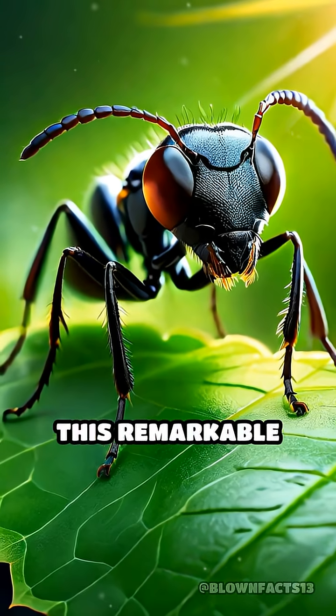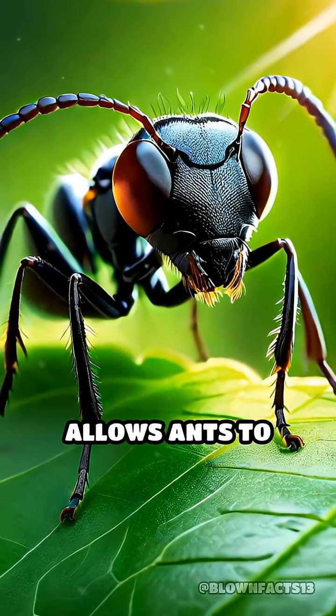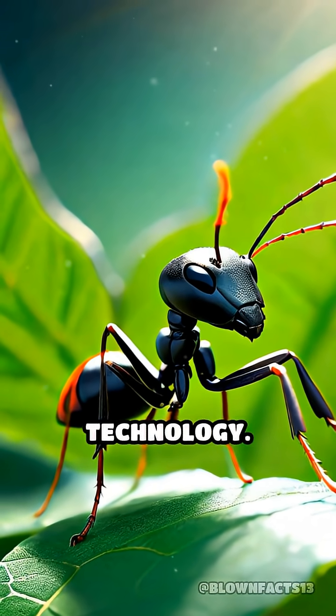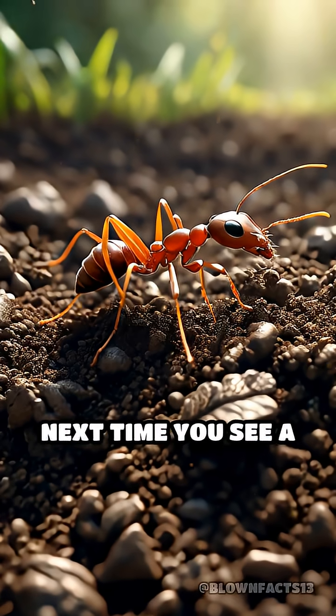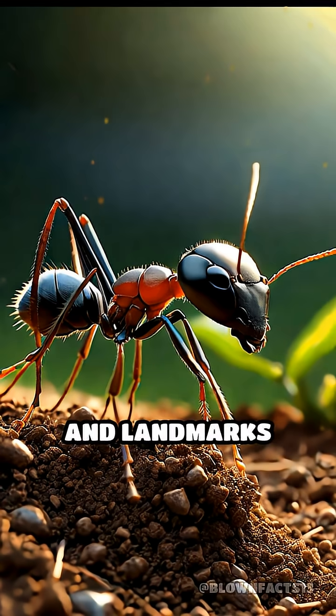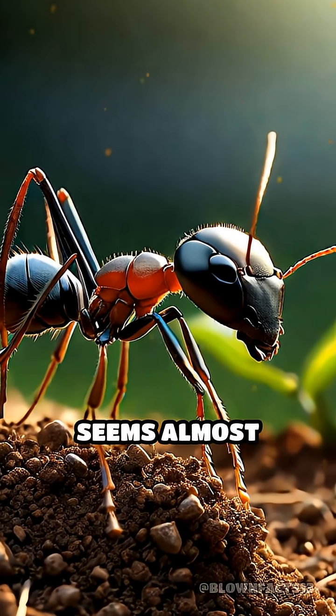This remarkable combination of chemistry and visual memory allows ants to solve complex navigation tasks that rival modern technology. Next time you see a line of ants, remember: they're following invisible roads and landmarks only they can sense, navigating with precision that seems almost unbelievable.